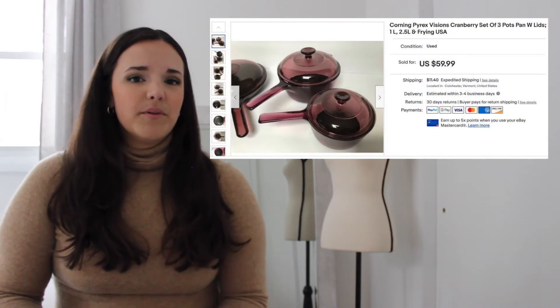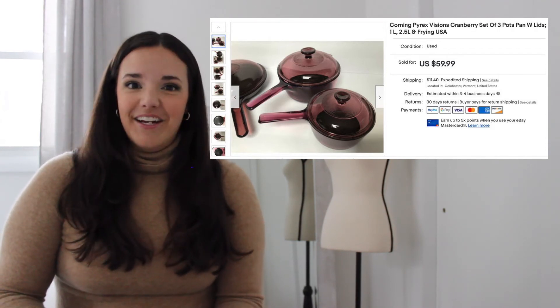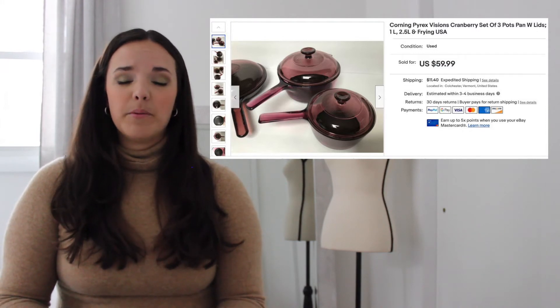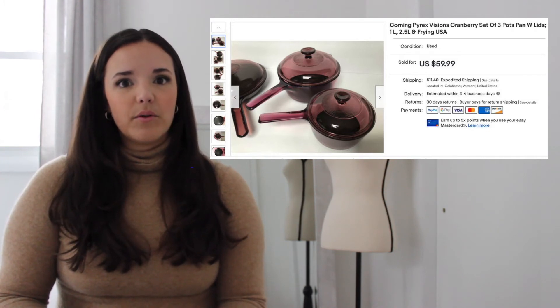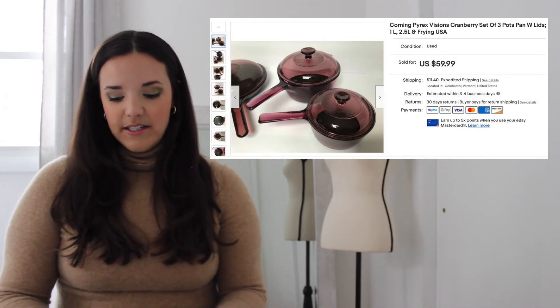Similarly, this set of Corning Pyrex Visions cranberry pots was something I picked up early on when I first started selling on eBay. I thought they were really cool — I personally wanted to keep one in amber — but they were so difficult to package being glass. I'd previously had a Rachel Ray pot smash in shipping, so I was really careful wrapping these. They sold for $59.99 with a cost of goods of $15.94, netting $17.31 — but for the time and effort packing them, it wasn't worth it. I'm sticking away from glass items unless they're already packaged or small.